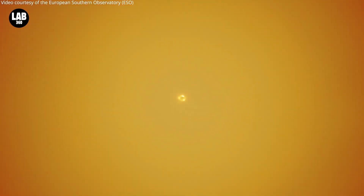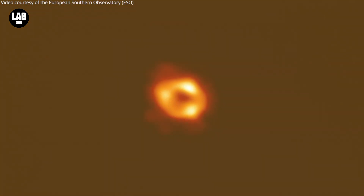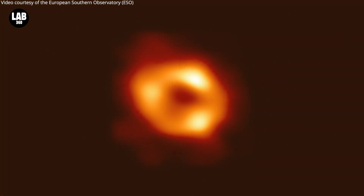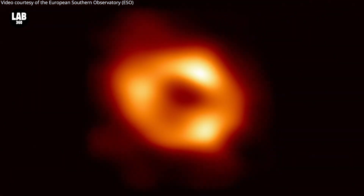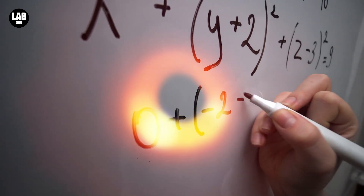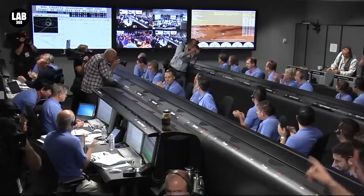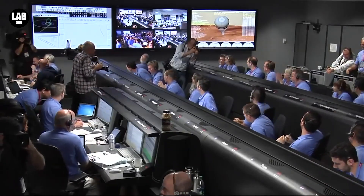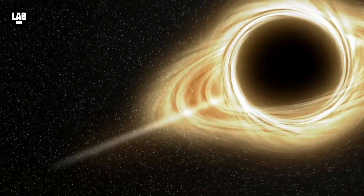One such moment occurred on April 10, 2019 — the day that the Event Horizon Telescope collaboration unveiled the first ever direct image of the shadow of a black hole. The image was a testament to the hard work and dedication of countless scientists and researchers who had come together from around the world to capture this elusive glimpse of a black hole's event horizon. But it was far from being perfect.